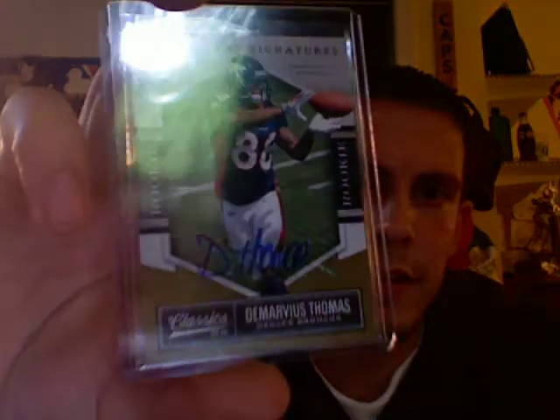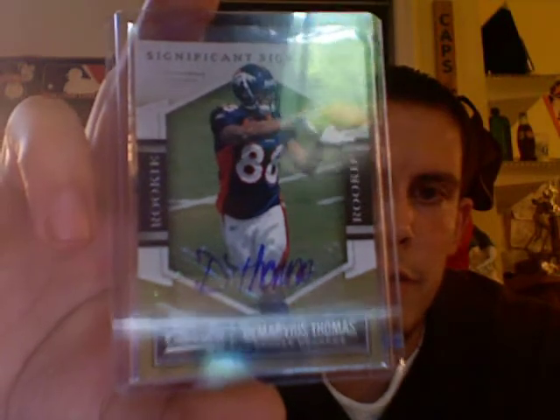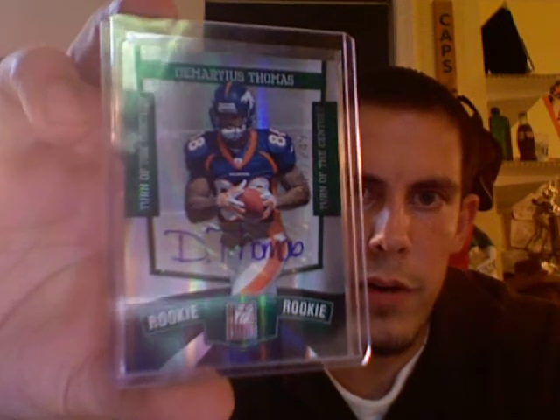Two other cards came in to go along with the Eric Deckers I got a couple videos back. The first is a 2010 Panini Classics Demarius Thomas Rookie Auto, numbered at 399. And then I have the Donruss Elite Rookie Auto numbered at 249. I think Demarius Thomas and Eric Decker are going to have monster years with Peyton Manning throwing them the ball. I think Denver is going to be one of the top three teams in the AFC this year, and Manning will be hitting those guys early and often throughout the 2012 season.